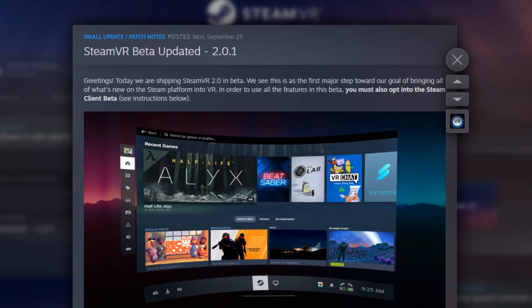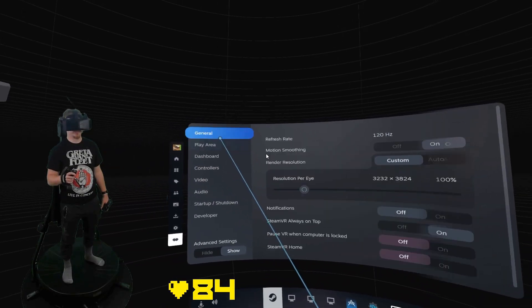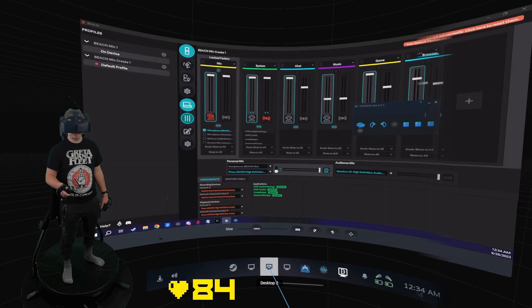On the update page, Steam says they see this as the first major step toward their goal of bringing all of what's new on the Steam platform into VR, which means there's a lot more coming soon. To be part of this beta, you have to opt into both the Steam client beta and the SteamVR beta.